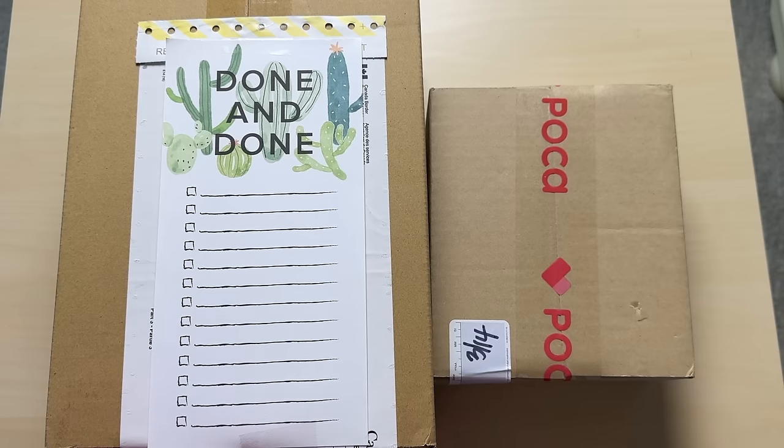Hi guys, welcome to another photocard video. It's been a while since I last did this because I just thought nobody really enjoyed these photocard videos anymore, but I got a few comments asking if I can do them again, so we're going to give it another go.